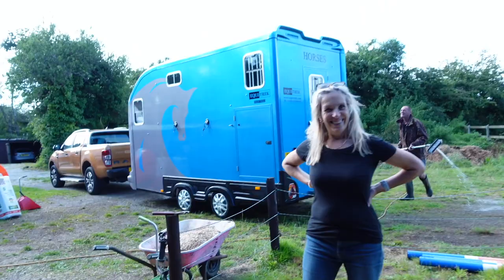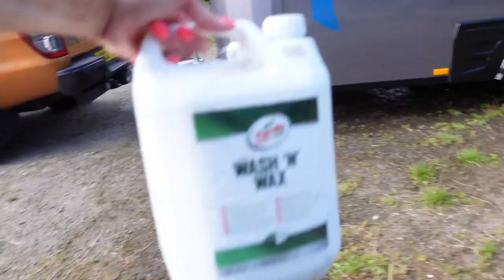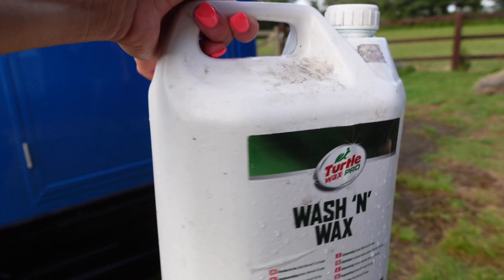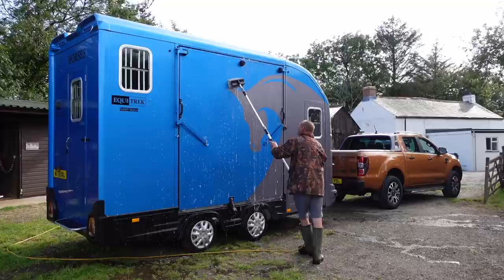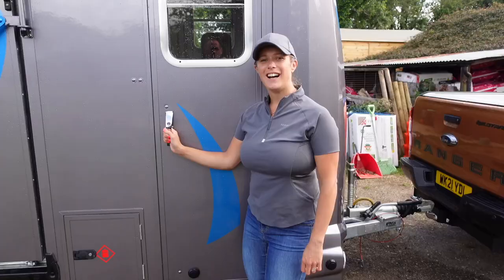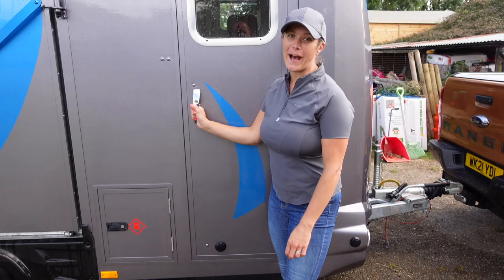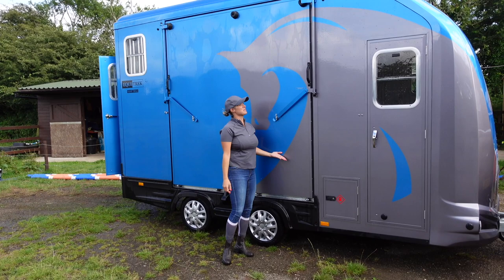There's not actually that much you can show of a trailer being washed, so we will fast forward now to showing you inside it. The Night Tracker comes as a Classic, an XL, or an Elite. The Classic is plain white all over, the XL is white with black graphics on the side, and the Elite — which this one is — is the coloured option with the coloured horse logo on the side too.